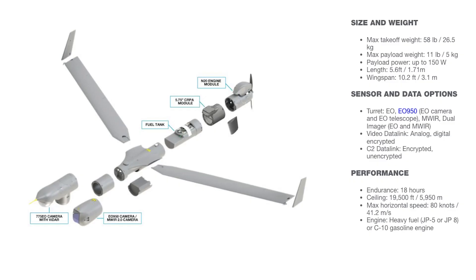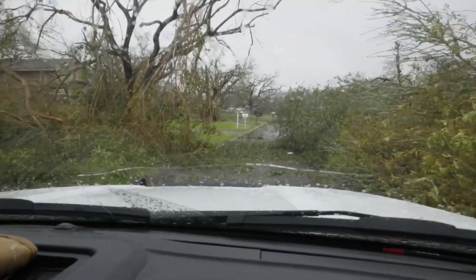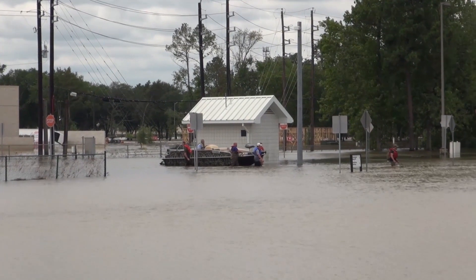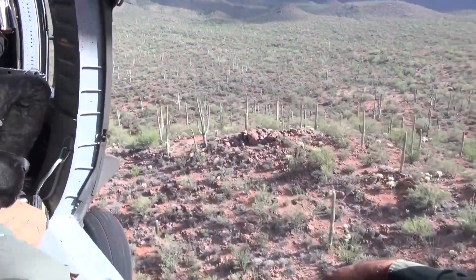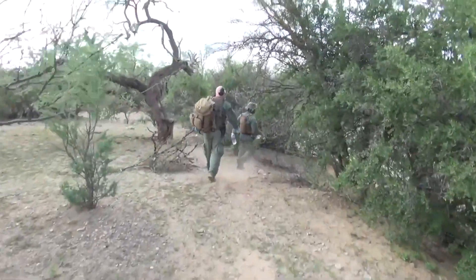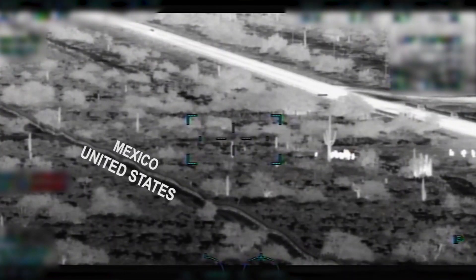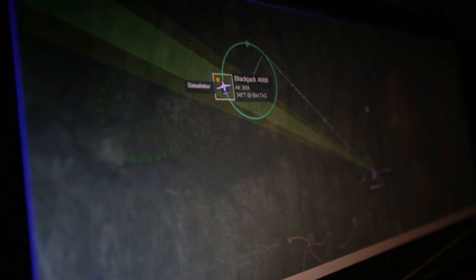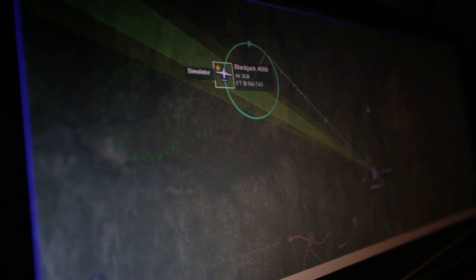The camera systems on these are next-generation type stuff. We can really get eyes in and on an area where, quite honestly, we may have had to physically go — and that's safer for us and safer for the public. It gives us the ability to cover more ground in a shorter period of time, which is very important especially in a search and rescue mission where the moments count. And in a border security mission, vigilance on the border is very important. Being able to execute on the mission with the most information possible is by far what will save lives in the long run.